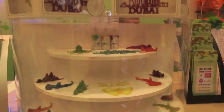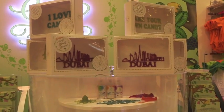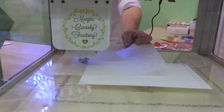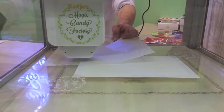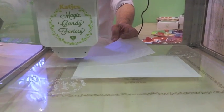Dubai is getting the first ever 3D printed fruit gummies in the world. The Magic Factory will have two of its printers at the Candelicious Store in Dubai Mall, and these candies can be customized and produced in a short span of time.